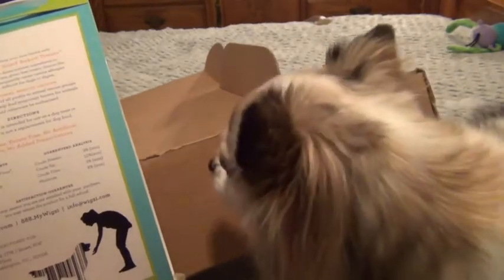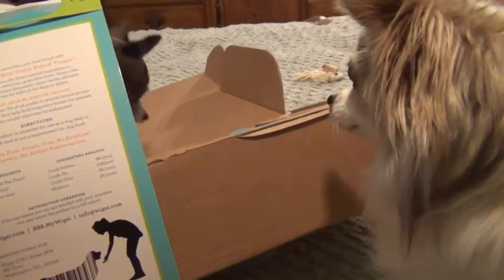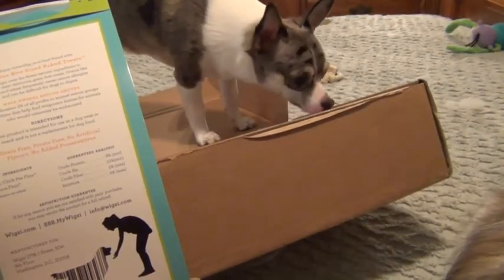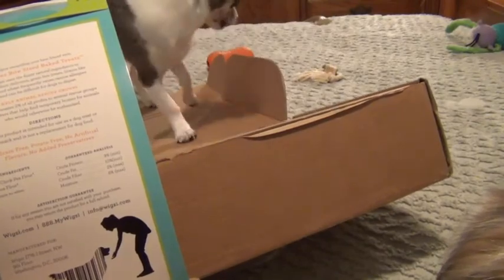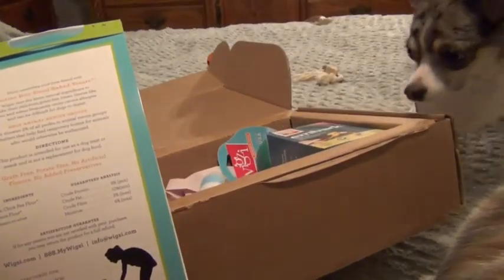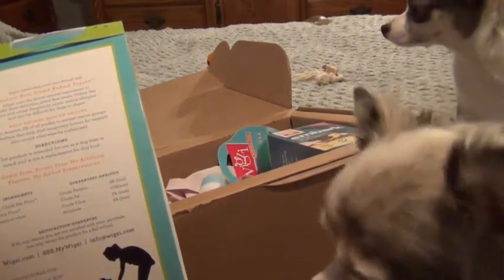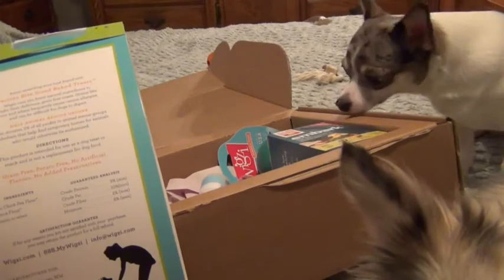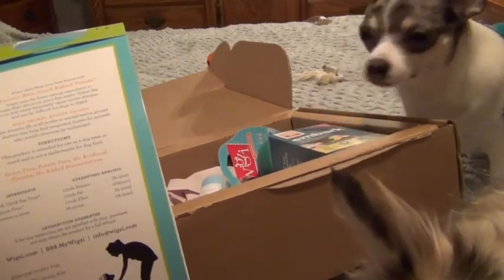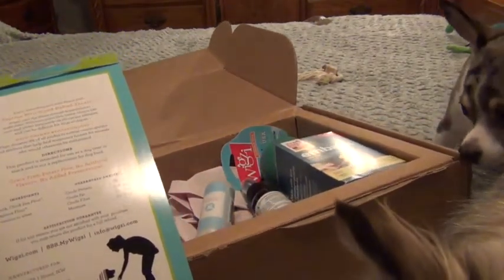Wigsy's uses the finest natural ingredients to make their delicious grain-free treats. Grains like corn and wheat frequently cause canine allergies and can be difficult for dogs to digest. They donate 2% of all profits to animal rescue groups and shelters that help find temporary homes for animals who would otherwise be euthanized.